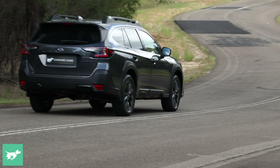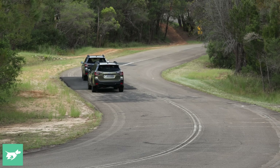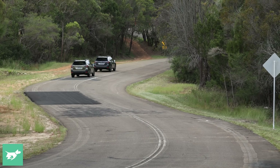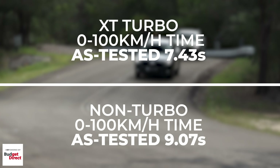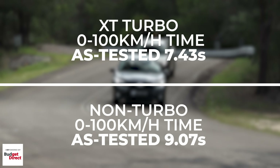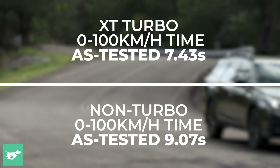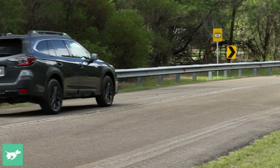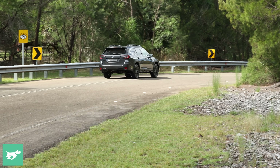Probably the least surprising thing you'll learn in this video is that the Outback XT is quicker than the non-turbo. We launched them both, and we got 7.43 seconds for the turbo and 9.07 seconds for the non-turbo. So the XT is about 20% quicker from 0 to 100. That makes sense because it's got a 28% better power-to-weight ratio, but you'll also be able to deploy the extra speed while overtaking, where the XT feels noticeably faster and more relaxed.